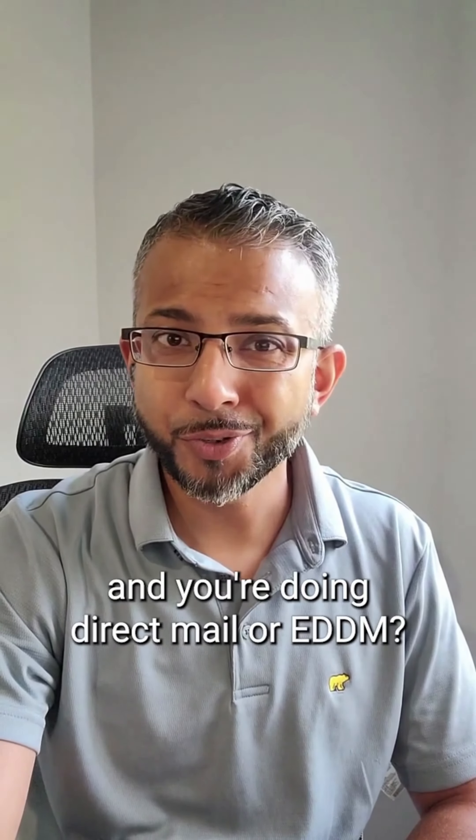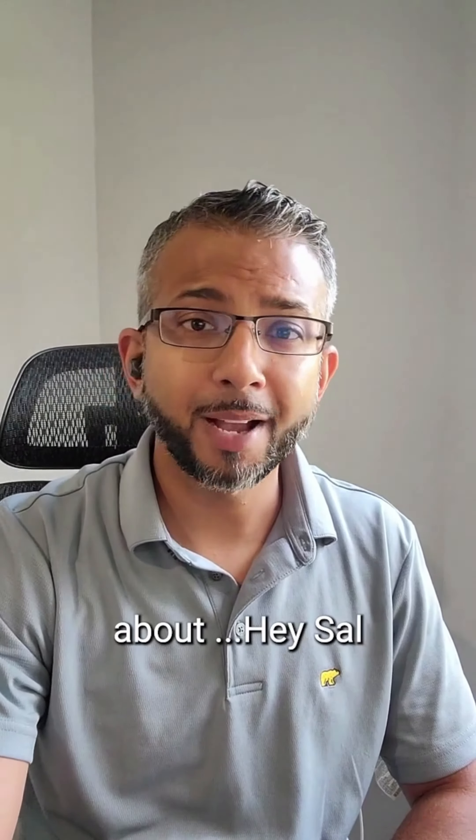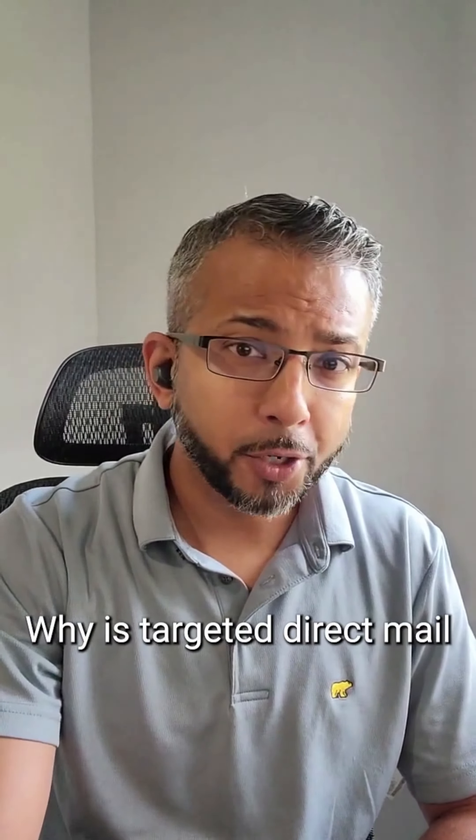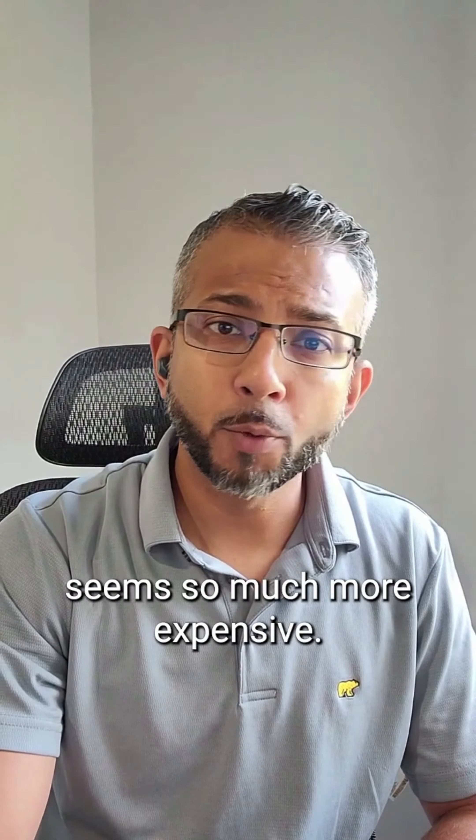Hey, are you a dentist and you're doing direct mail or EDDM? Then stay tuned in. I get a lot of questions about, hey Sal, why is targeted direct mail better than EDDM? EDDM is cheaper, targeted direct mail seems so much more expensive.